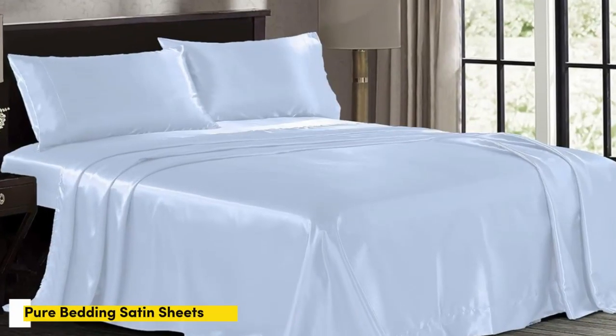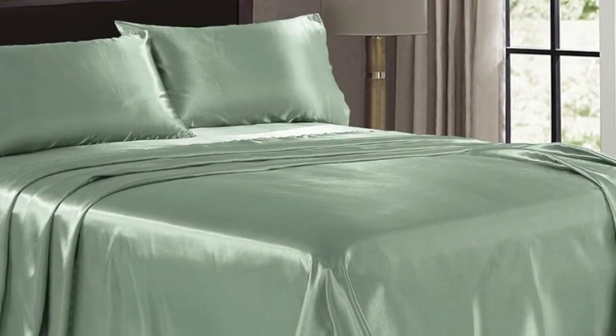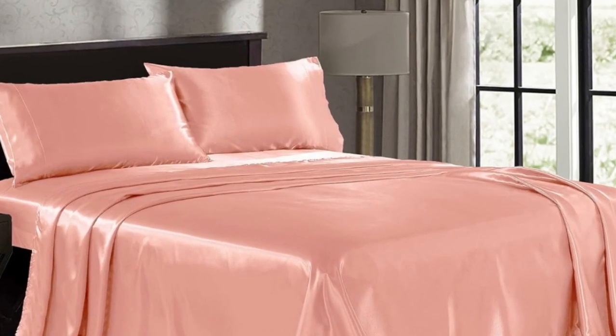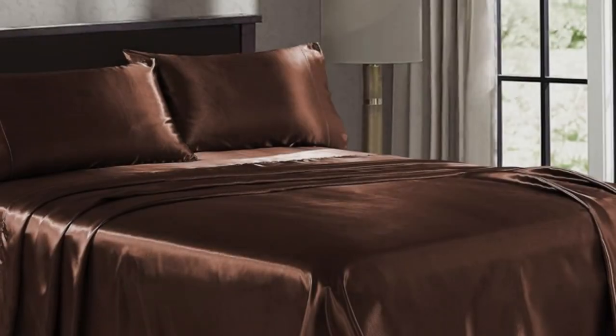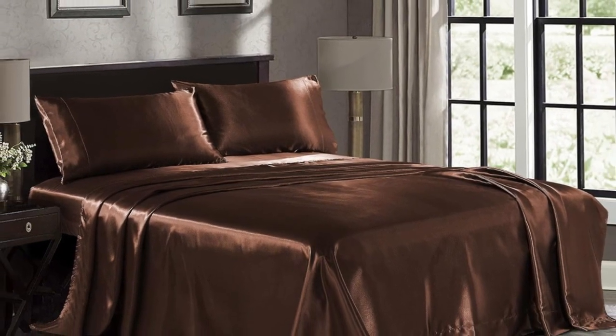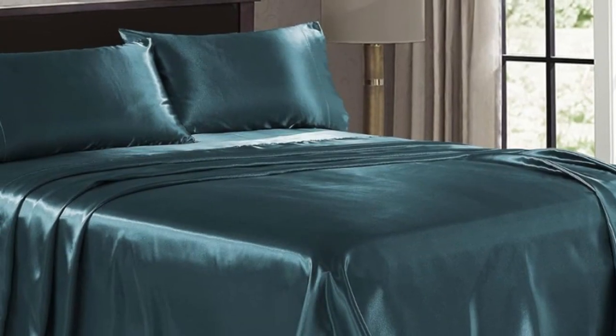Number two: for folks on a budget, we recommend Pure Bedding Satin Sheets. Although the fabric seemed a bit cheap, it felt immediately silky smooth and the color was consistent throughout. The color or pattern is only on one side, though, so keep that in mind if you like to fold over the top sheet when making the bed. The fitted sheet was a little tricky to get on, but after making the bed, it stayed secure and didn't budge throughout the night.